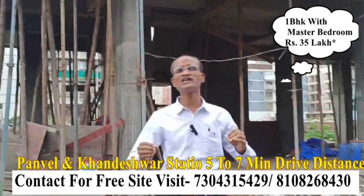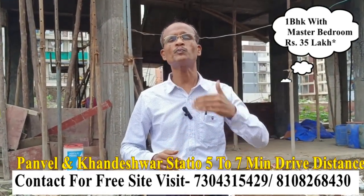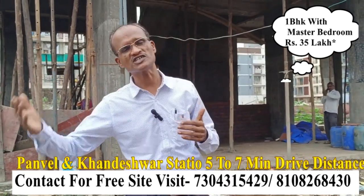You can get a 1 BHK. There are 4 varieties — approximately 625, 630, 640, and 650 square feet.